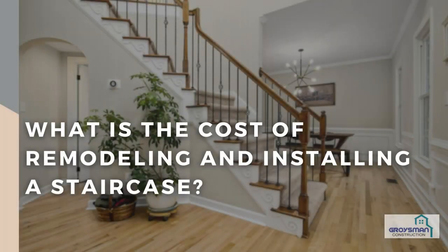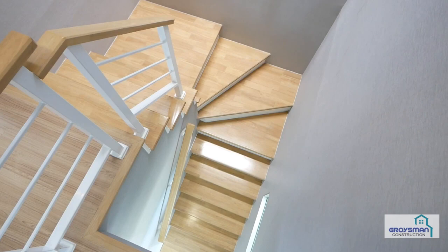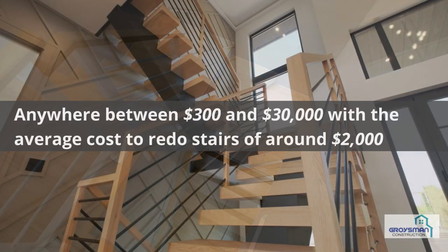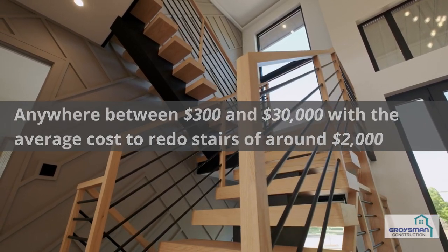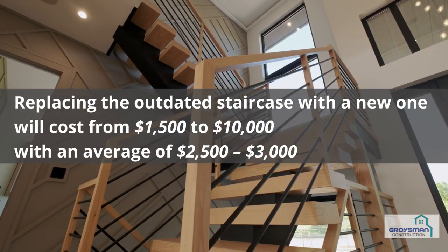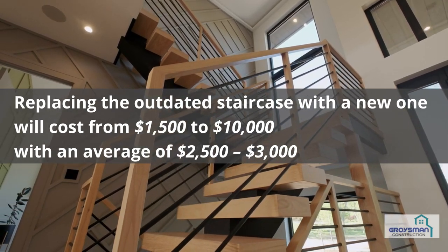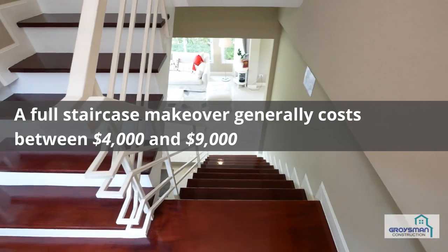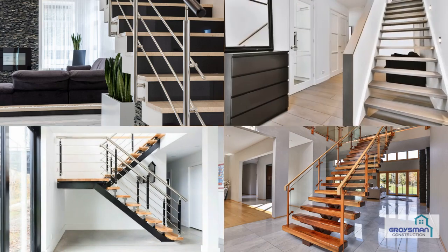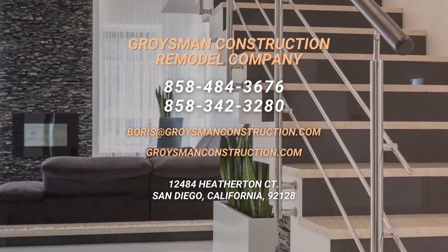What is the cost of remodeling and installing a staircase? Final costs range considerably depending on the remodel scale and material qualities — anywhere between $300 and $30,000, with the average cost to redo stairs around $2,000. Replacing an outdated staircase with a new one costs from $1,500 to $10,000, averaging $2,500–$3,000. A full staircase makeover generally costs between $4,000 and $9,000. Costs can be higher if you opt for custom design and premium grade materials. Every project is unique, so for a more precise estimation, request a free quote from Groisman Construction.